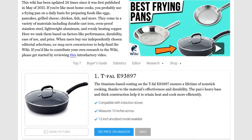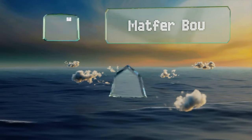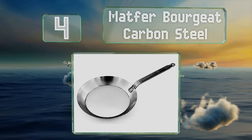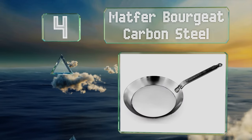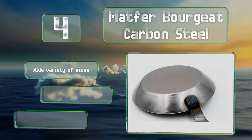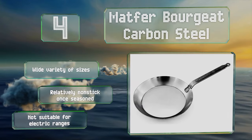At number four, the Matfer Bourgeois carbon steel pan is used in plenty of restaurants around the world, thanks to its rugged construction. Even if left in a broiler for hours, it should come out unharmed. It's available in a wide variety of sizes and is relatively non-stick once seasoned.